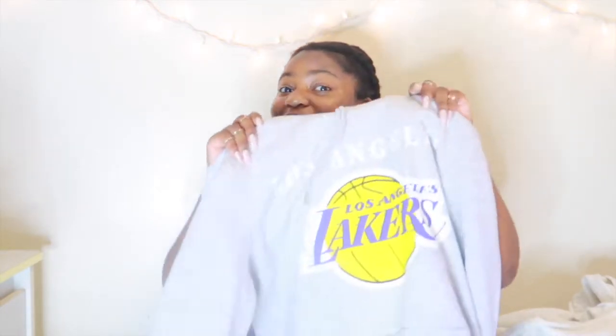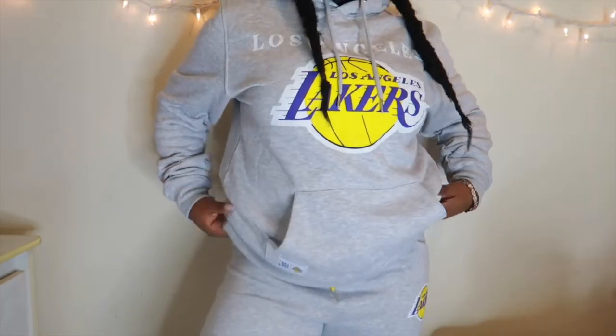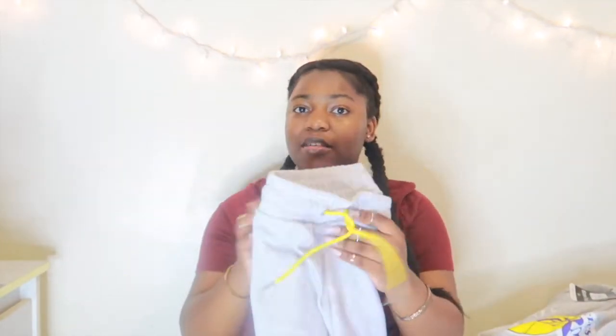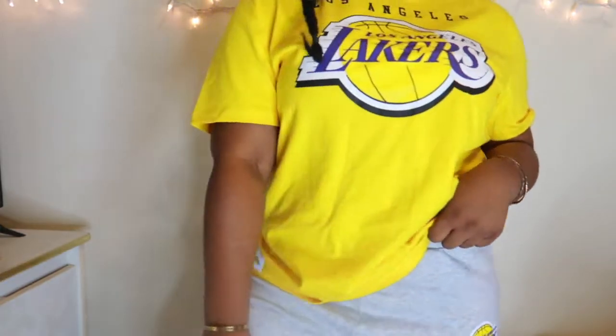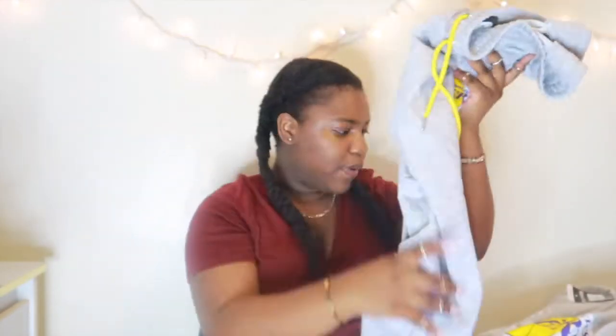If you know me, you know I love the Lakers — they're my favorite basketball team and I'm a big basketball fan. When I went to Primark they had a whole merch section for all the basketball teams, so I had to get the Lakers stuff. We got a gray sweater that says Los Angeles Lakers with their logo, and it has the official NBA tag. We also got the matching sweatpants — gray with the logo, and the strings are yellow, which I love. And then a yellow t-shirt that says Los Angeles Lakers in the middle.